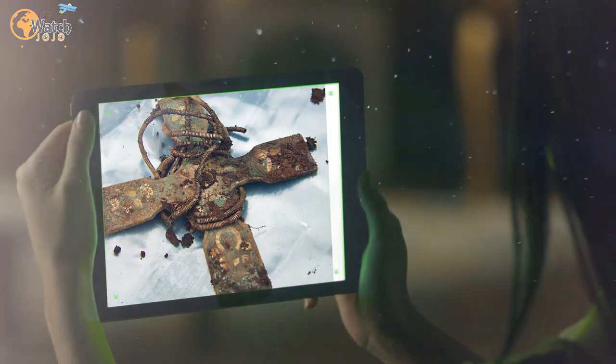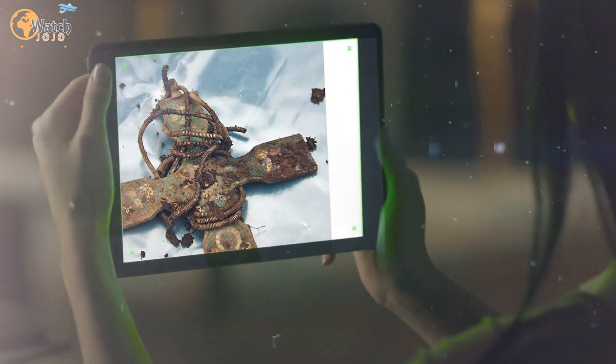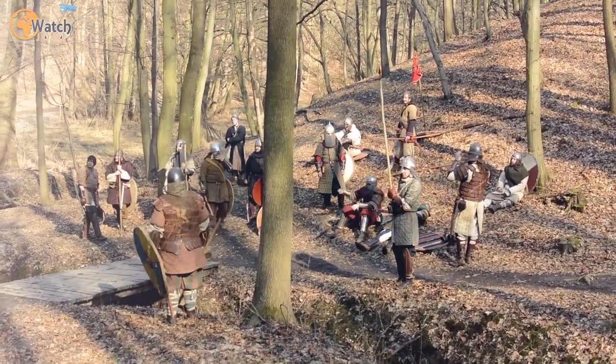Reports make reference to one other 9th century cross known to exist, but this one lacks the gorgeous detail on display here. Because the cross is assumed to be part of Viking plunder, Goldberg also calls it one of the great survivals.